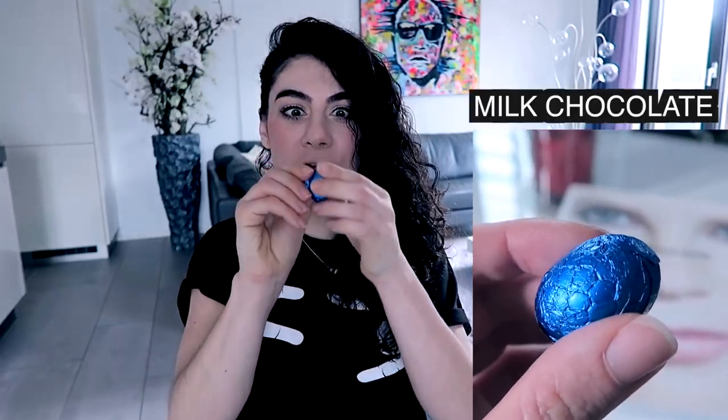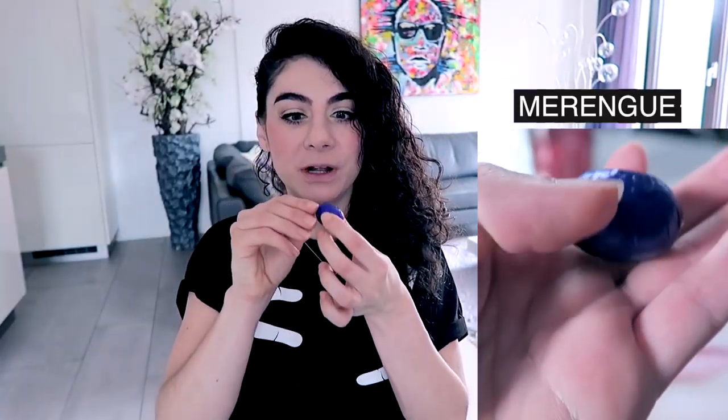An orange one again — they have all these colors and they quite look like each other. This one is a slightly darker shade of orange — milk chocolate. Caramel! Yes, yes! A light blue one — I hope it's not just solid milk chocolate. It is plain, but it is good chocolate though.